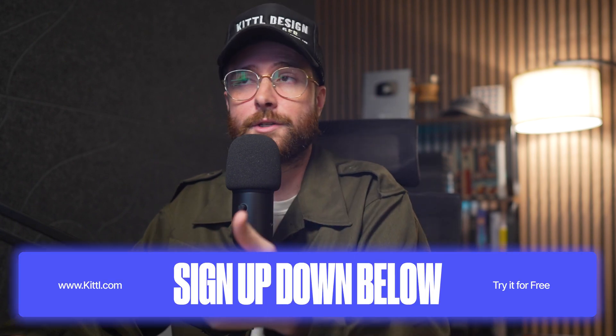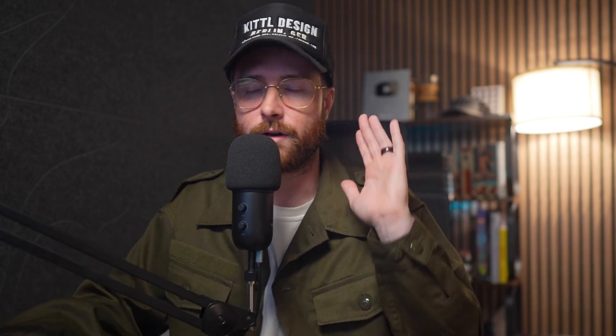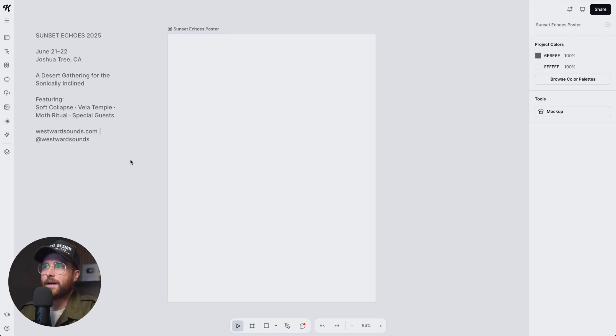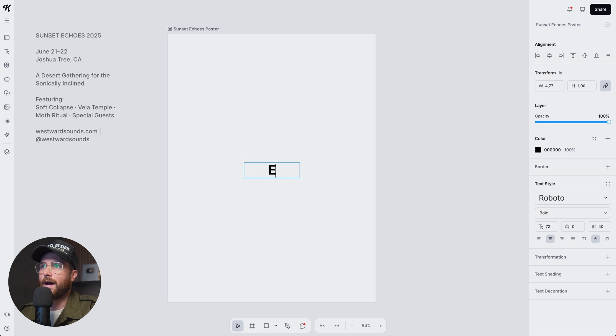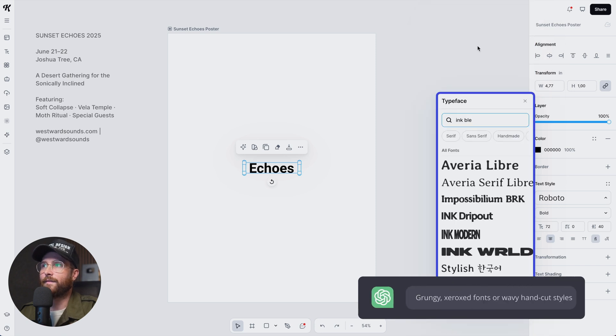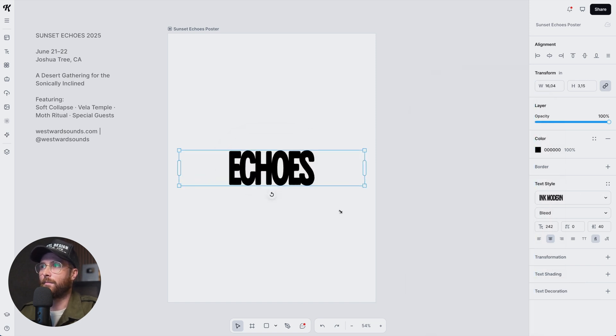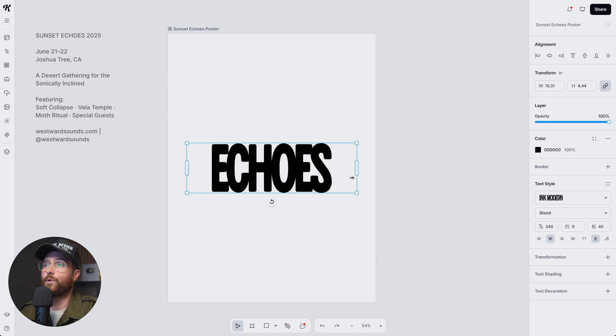Now it's time to open Kittle and start designing. If you want to try Kittle, you can sign up using the link below — no credit card needed to get started. The first thing I'm going to do is experiment with some type. I'm going to type 'echoes' because that's the focal point ChatGPT pointed to, and I'm going to grab this ink modern font, which I think fits really well for this grungy aesthetic we want.